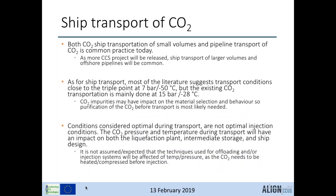Both small-volume CO2 ship transport and pipeline transport are common practice today. With more CCS projects, large-volume ship transport and more offshore pipelines will become common. Most literature suggests transport near the triple point at 7 bar and minus 50°C, but existing transport is mainly done at 15 bar and minus 28°C. In the Align project, both conditions will be studied to find an optimal solution for the volumes and distances in each case.